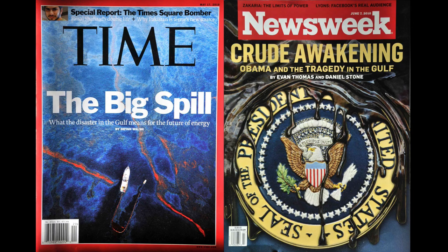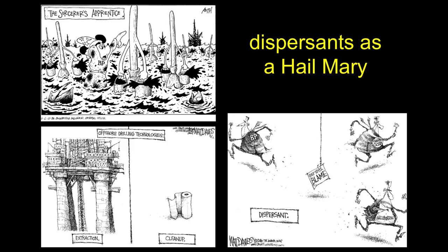Everyone was saying this was Obama's Katrina. There was this dispersants discussion — people thinking dispersants are saving us. The idea was to throw these detergents on the surface of the ocean to break up the oil. That was a lot of the political commentary at the time.